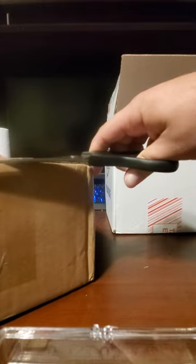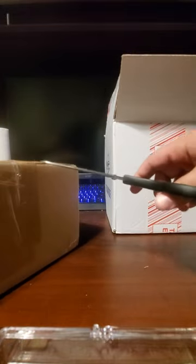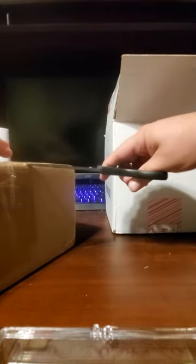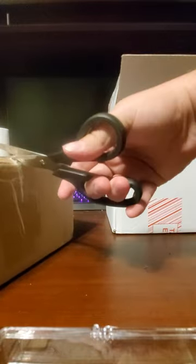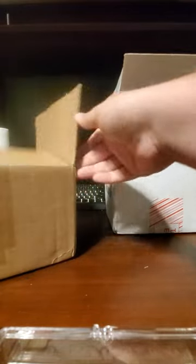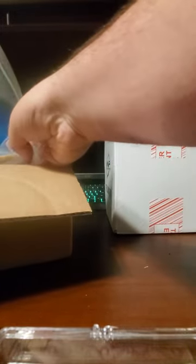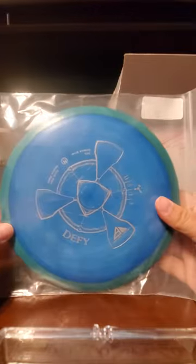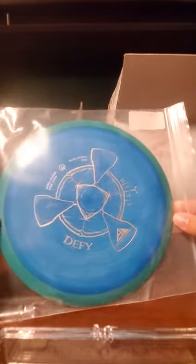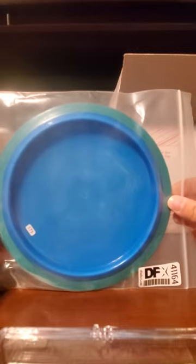I do believe I ordered two extra discs in here that will be separate - one as a stock stamp and one as a special stamp. It's been about a week or two since I ordered this so I honestly don't remember what I got. Let's pop this open. First up is my stock defy that I ordered - blue on green, one of my preferred colors. That's a 173 stock defy - very nice, glad to have it for a backup.